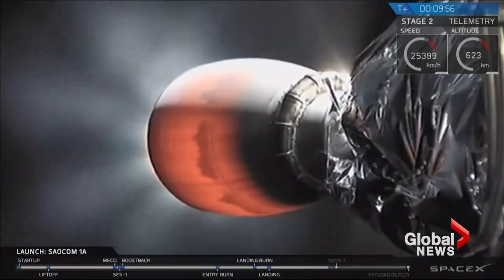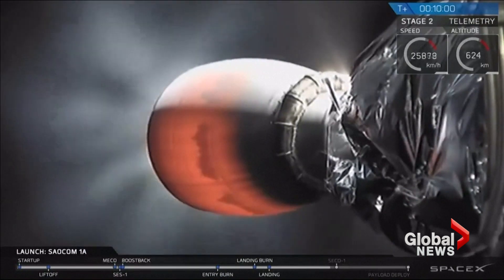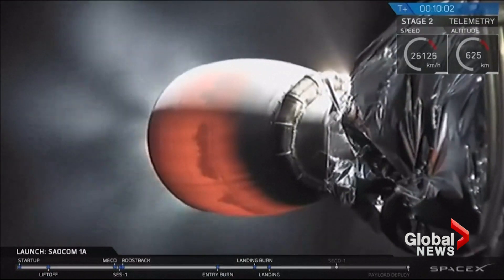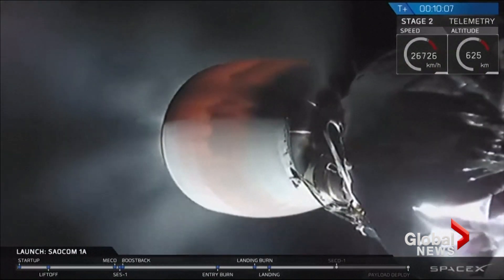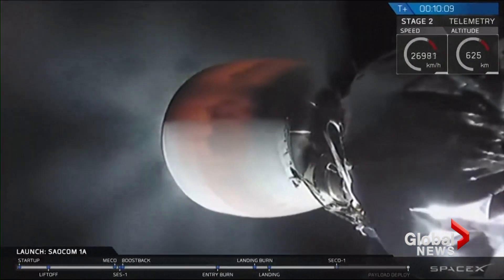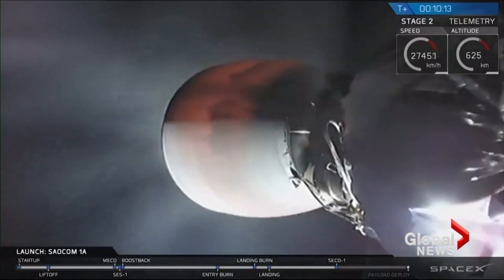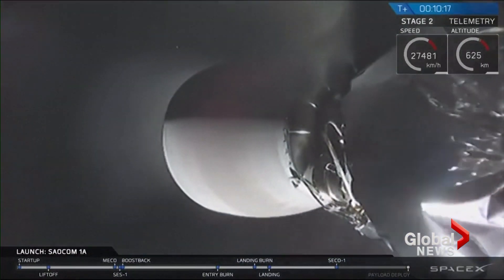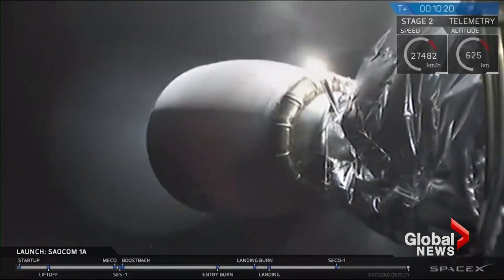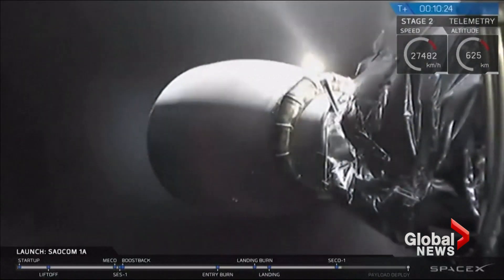Second stage engine cutoff coming up in ten seconds. And there it is — you can see that the second stage engine has shut down. We're now waiting for confirmation that the stage is in a good orbit exactly where we intended to be.